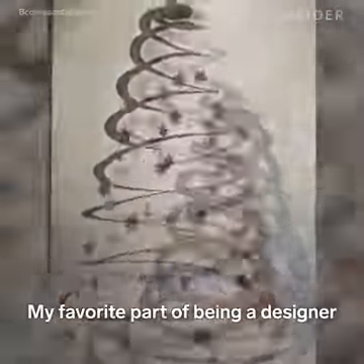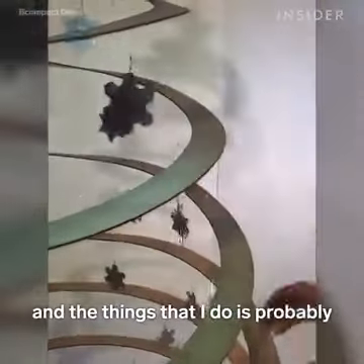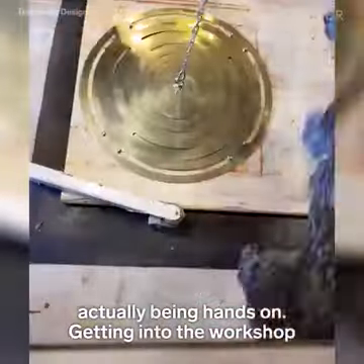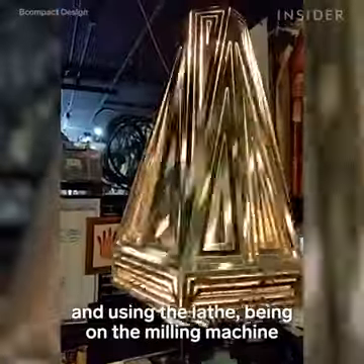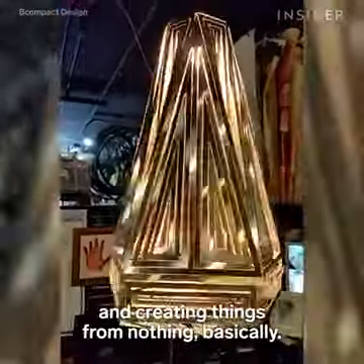My favourite part of being a designer and the things that I do is probably actually being hands on — getting into the workshop, using the lathe, being on the milling machine, and creating things from nothing basically.